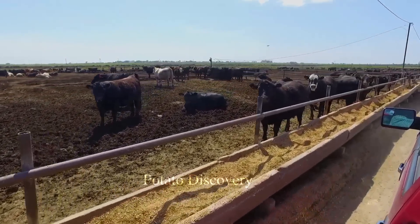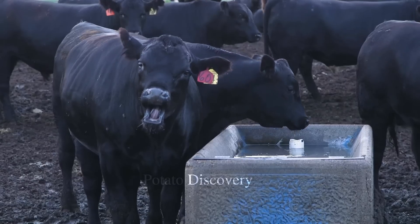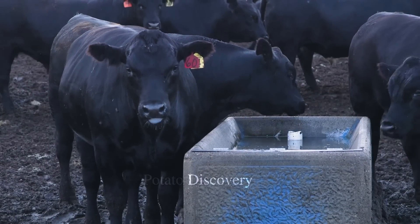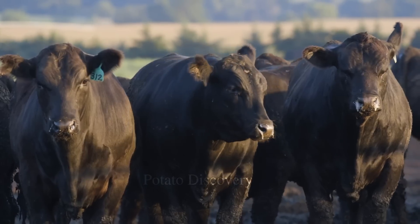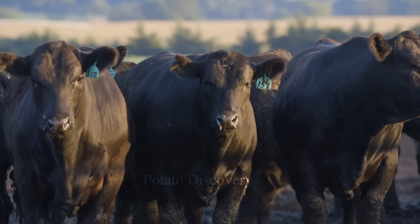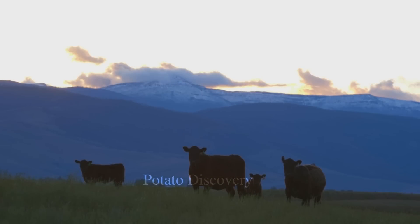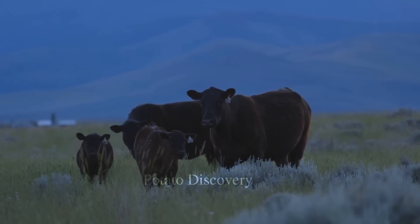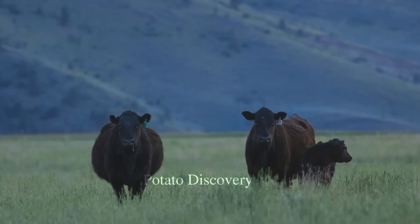Beef cattle farming is one of the main industries in American agriculture. The United States is the world's largest producer of beef and accounts for over 25% of the world's total beef production. Caring for and raising beef cattle in the U.S. has undergone continuous development and improvement over several decades to meet the increasing demand of the market.